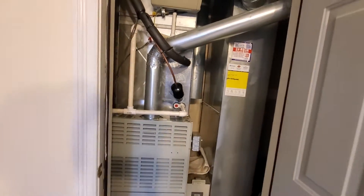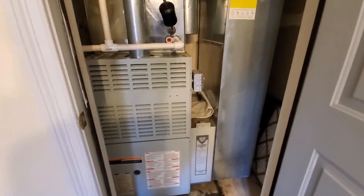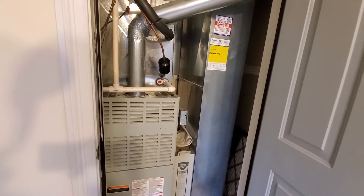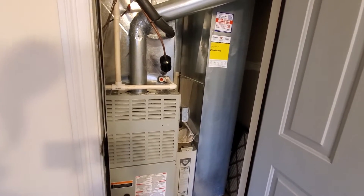Homeowner is just looking to get the furnace replaced. The AC is from last year, and that's about it.